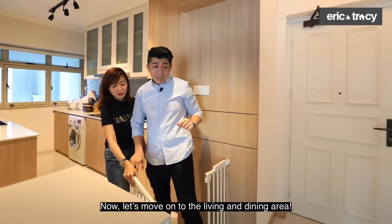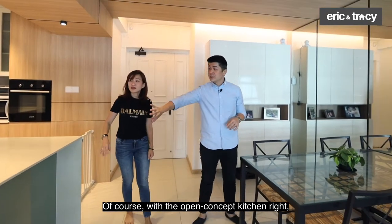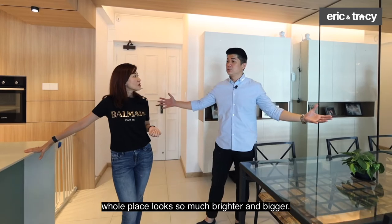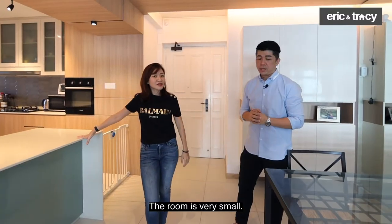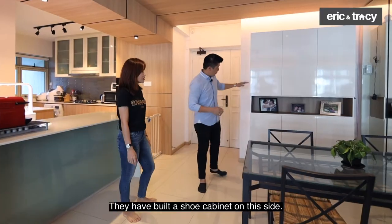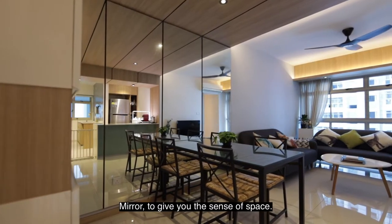Now let's move on to the living and dining area. With the open-concept kitchen, the whole living and dining space looks so much brighter and bigger. With a wall, it would feel very dark. You can fit a table of six to eight down here easily. They've also built a shoe cabinet on this side with a mirror to give you a sense of space.